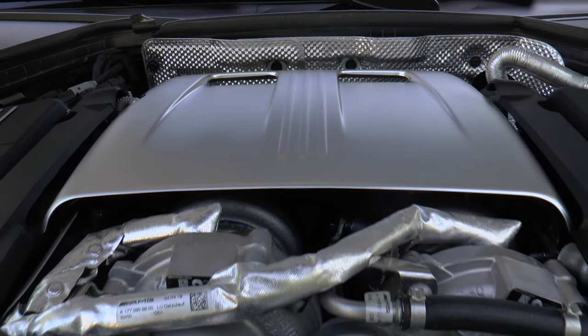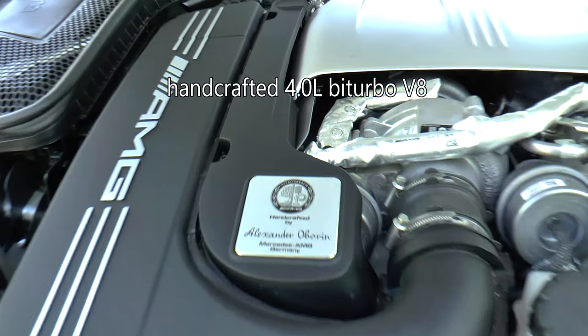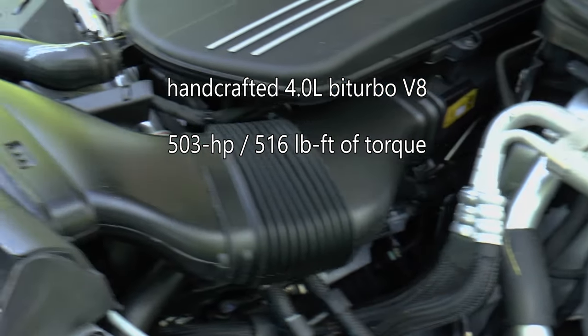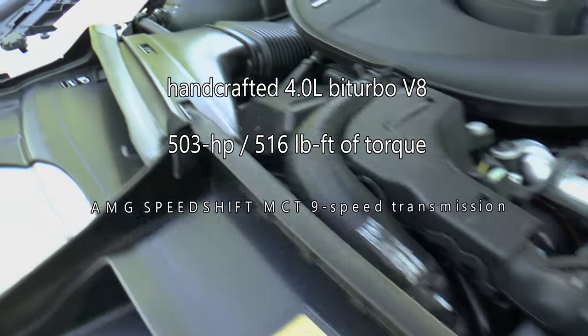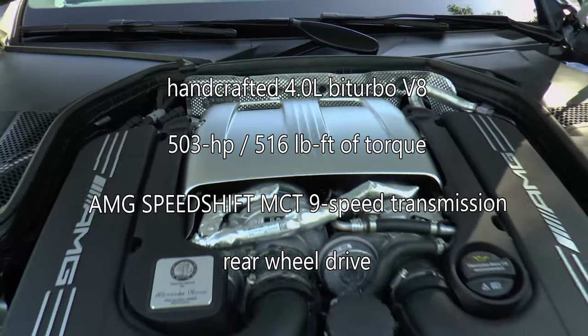Powering this C63 S is an AMG 4.0-liter V8 bi-turbo engine, handcrafted by Alexander, that makes a barnstorming 503 horsepower and 516 pound-feet of torque. An AMG SpeedShift MCT 9-speed transmission sends power solely to the rear wheels.